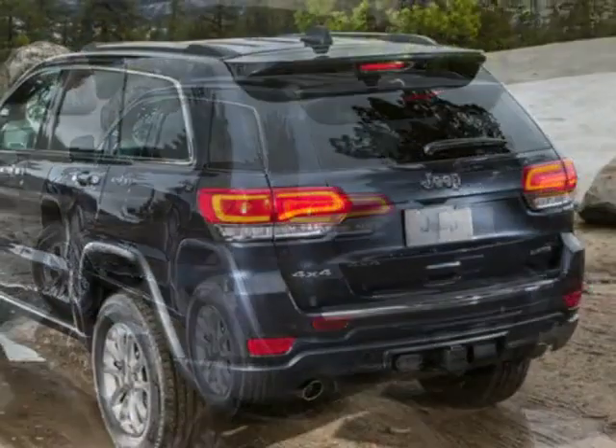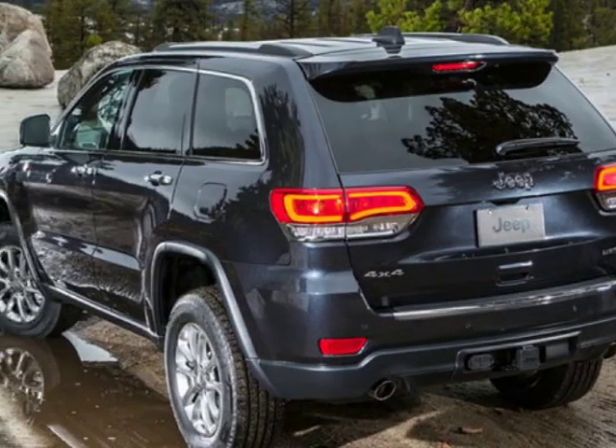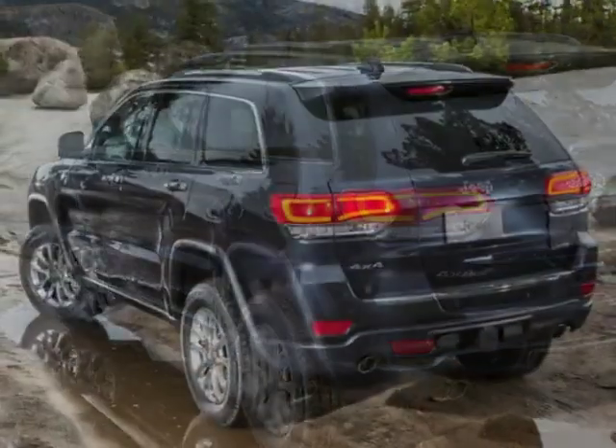Additional options for this vehicle include power passenger seat, navigation system, sunroof and keyless entry.